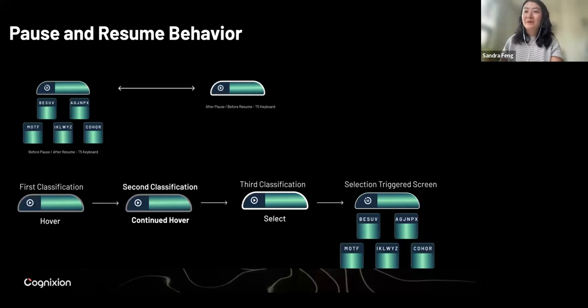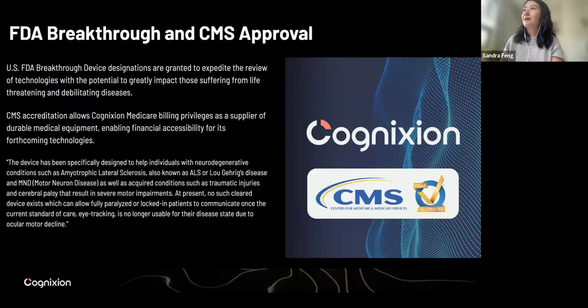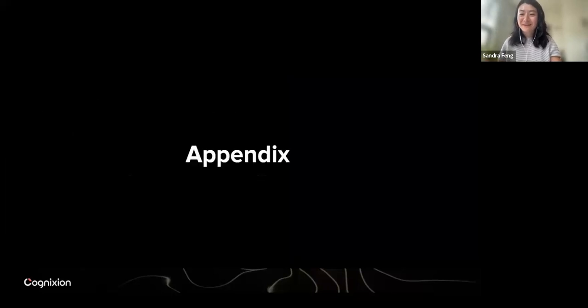I guess we can open up some of the questions, but we also have a slide with some exciting news at Cognition — we recently got the FDA Breakthrough Device Designation. This is something that we are really excited about, as well as the CMS approval. That means individuals with ALS will be able to purchase our device using Medicare billing privileges. We're happy to answer questions here.